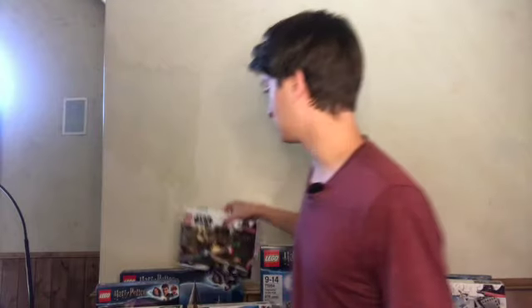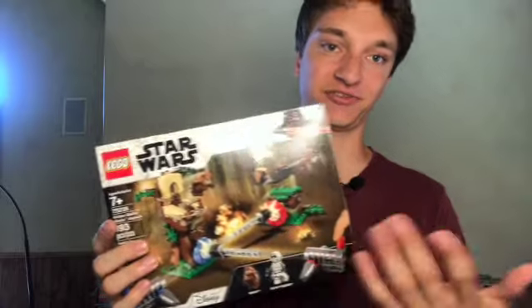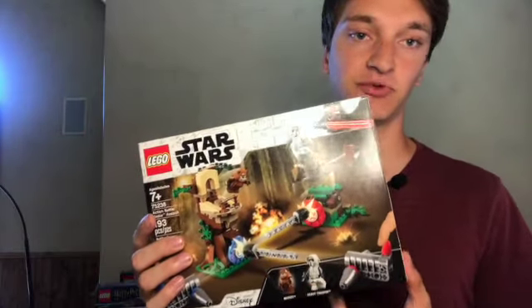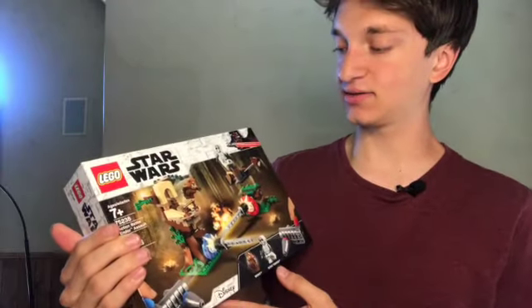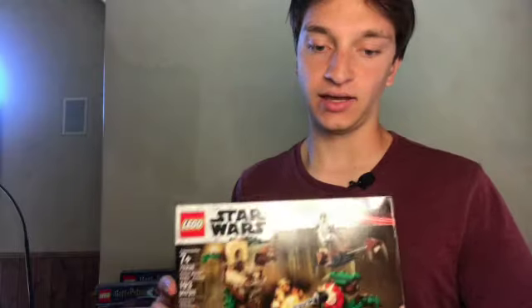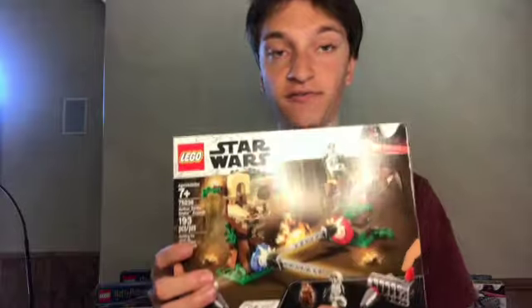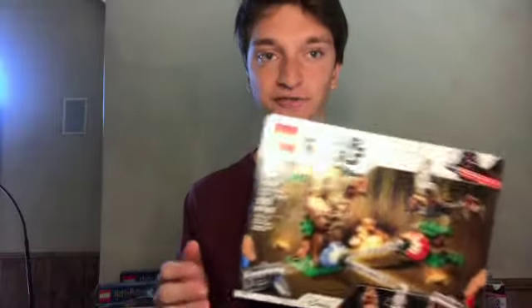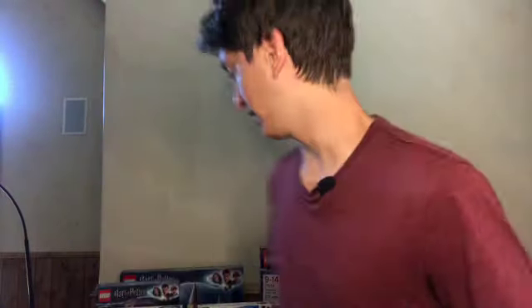Next up, we have the Action Battle Endor Assault set — pretty much the same thing just set in Endor. It's got the same two minifigures, LEGO cannon, and a very interactive build. It's depicting a pretty famous scene from the Battle of Endor, and this one has gone up in value 32.9%, making it a better investment than the Hoth one. It's a slightly more popular scene, so it's ended up being a pretty great investment.